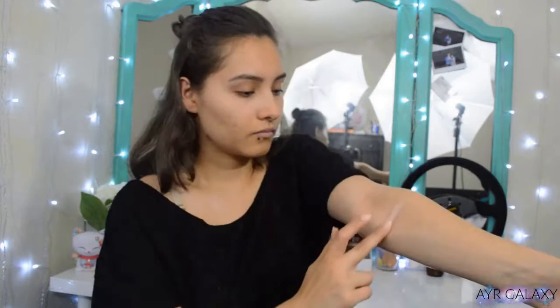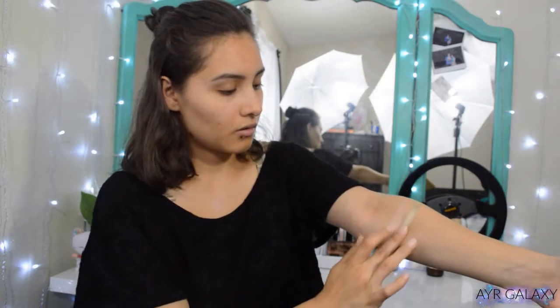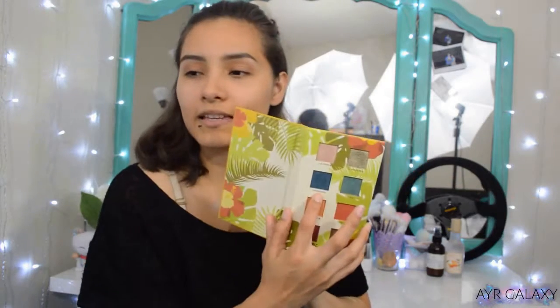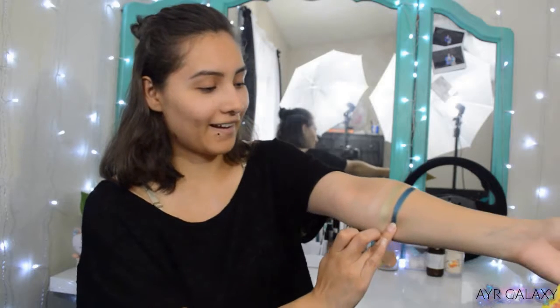I'm going to swatch La Costa first, then Malecón. Next is Varadero — oh my god, this one is so gorgeous, so pigmented. I know I said I've already swatched these and I have, but I forgot how pigmented they were, so if you see me surprised, this is actually very genuine because I don't remember them.